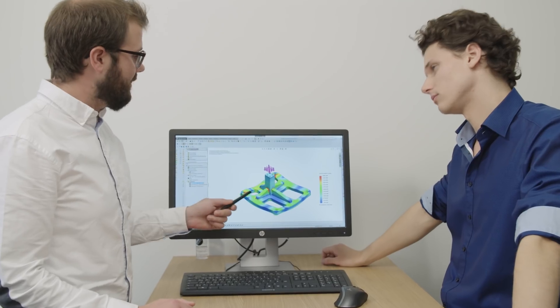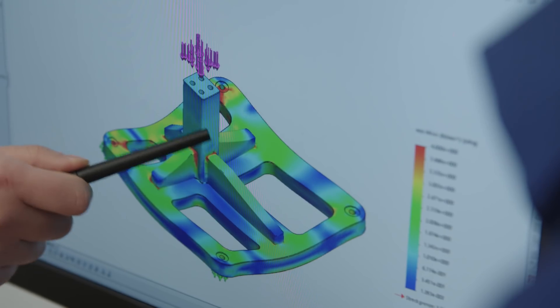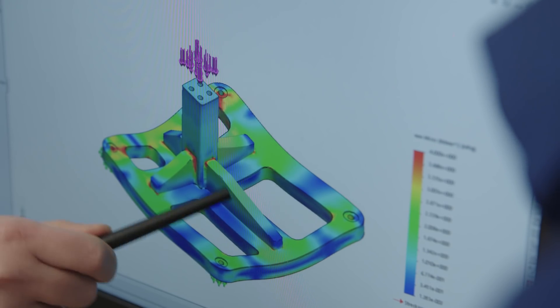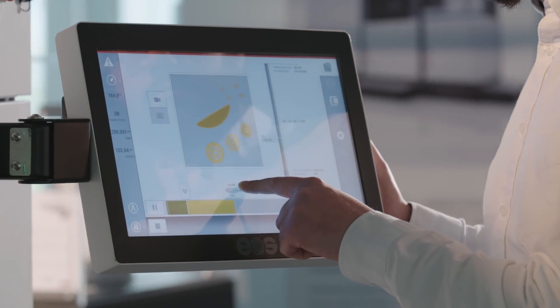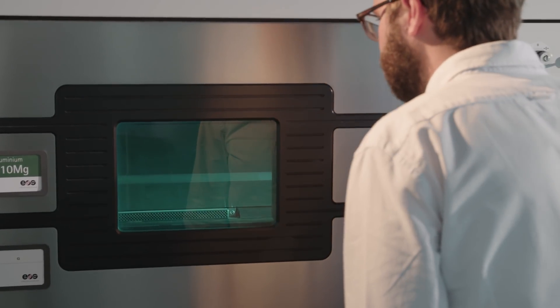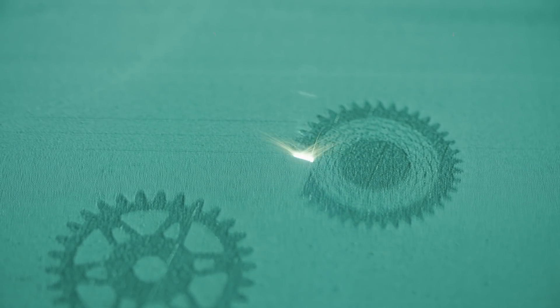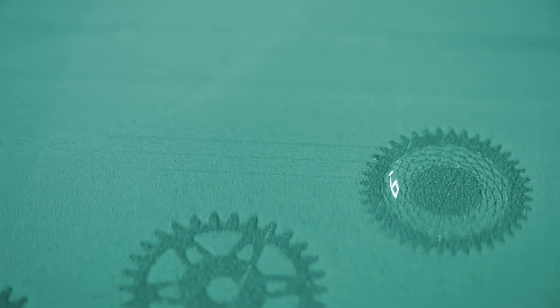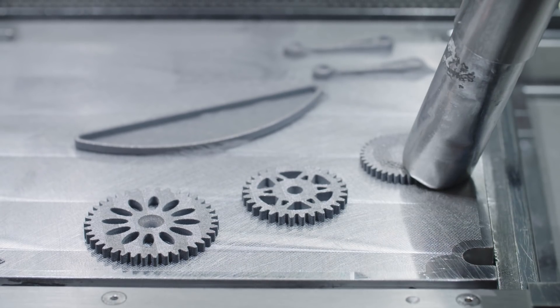The 3D printing experts of EOS Additive Mines start by identifying the optimization potential of every component. Optimization is made possible by industrial 3D printing technology, which gives the human imagination free reign. This ultimately enables the configuration of entirely different structures — the freedom of design enabled by the switch from conventional manufacturing to industrial 3D printing allows us to push previous limits of feasibility.